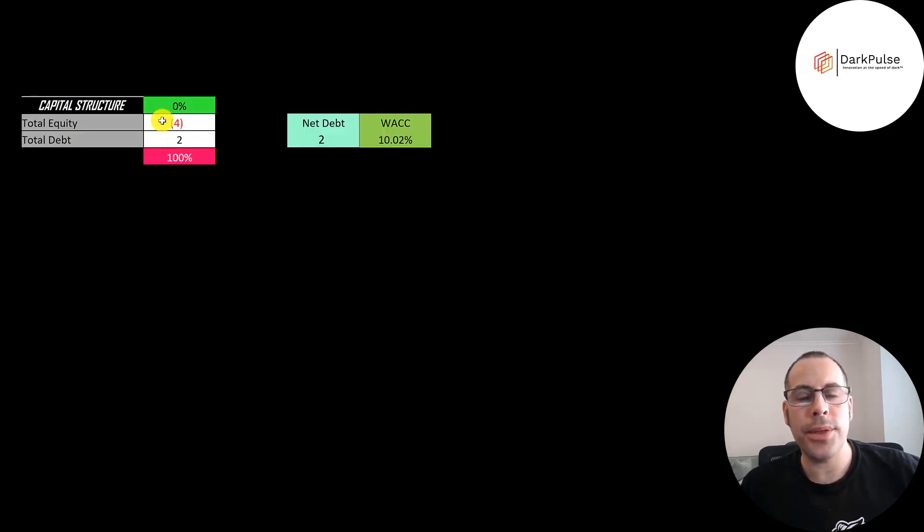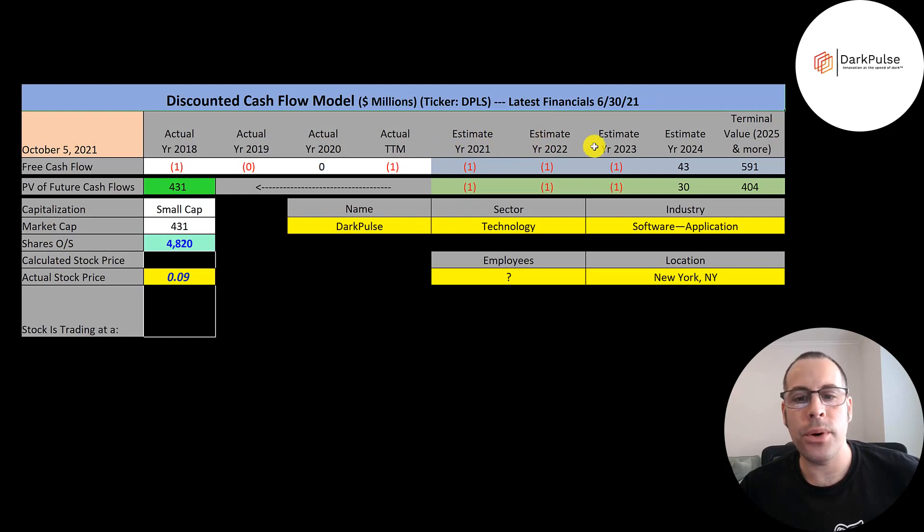Let's look at the capital structure. They have negative $4 million of equity, so their liabilities are $4 million more than their assets, and they have $2 million of debt. Their weighted average cost of capital is 10%, and that's the discount rate we're going to apply to the future cash flows. We estimated 4 years of future free cash flows and also a terminal value, which is all cash flows past year 4 — that's $591 million. Discounting those numbers back using WACC, we get a company value of $431 million. Dividing by 4.8 billion shares gives a calculated stock price of 9 cents.